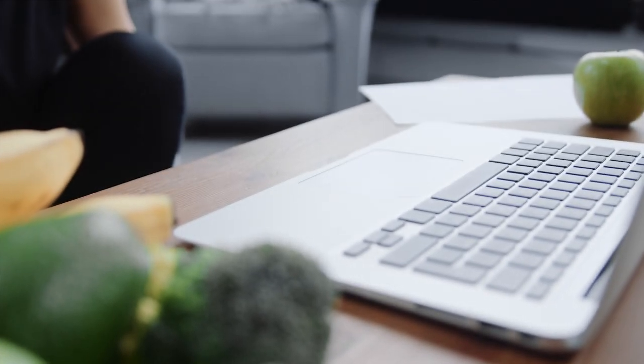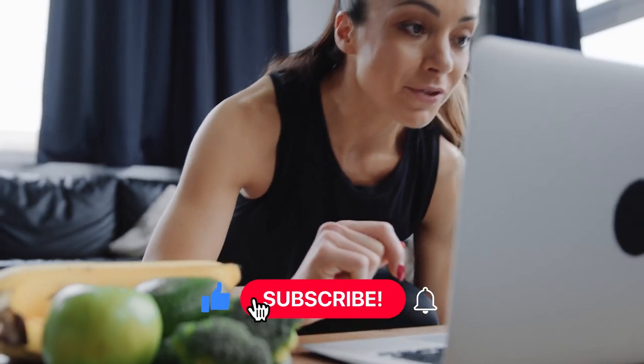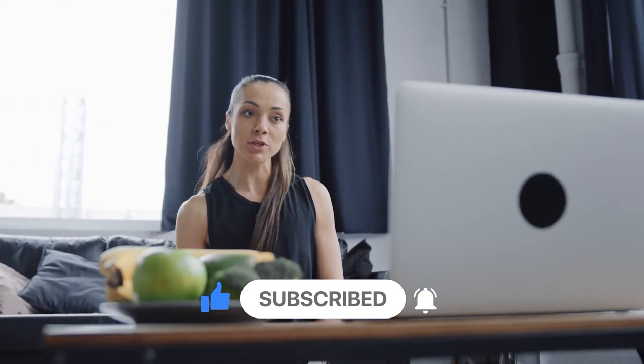This was all for today. Tell us in the comments which exercise you love the most. Don't forget to like this video and share with your gym bro, and get big together. Do subscribe to the channel for more updates like this. Until next time, bye-bye!